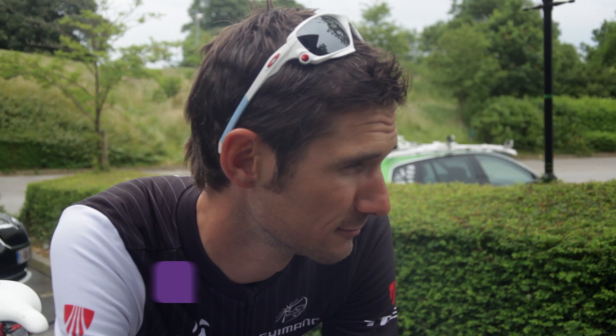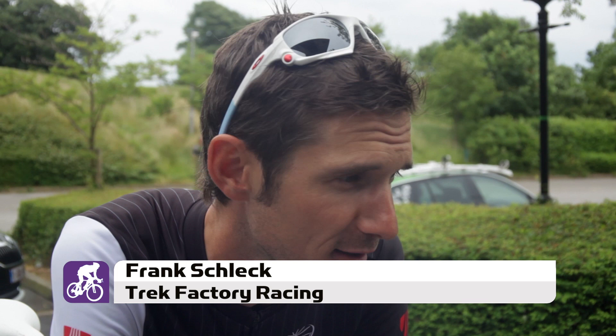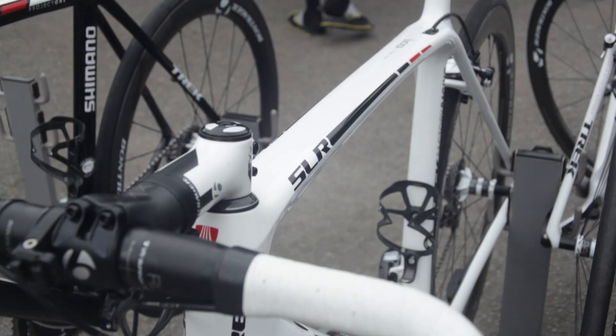First, it's a very nice bike — just by looking at it, it makes you want to ride it. It's very light, very stiff, and it reacts very well in the corners. The handling is a big advantage.